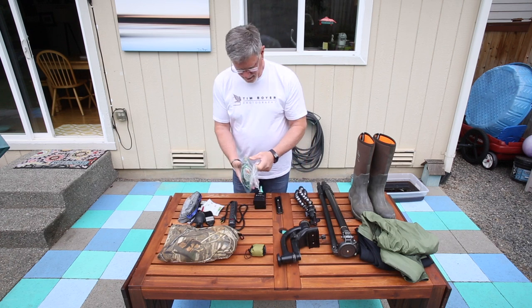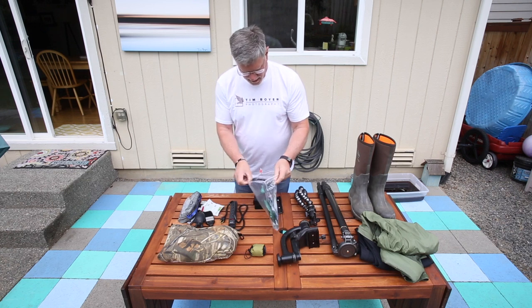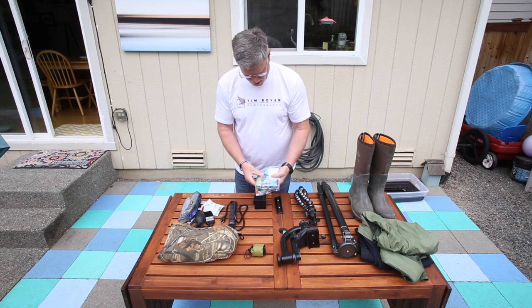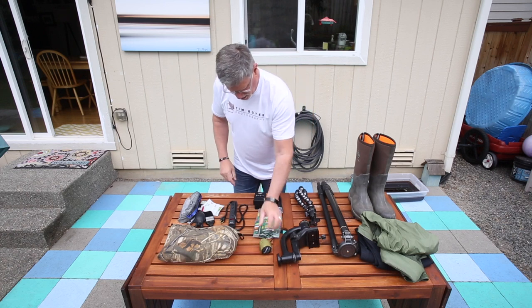I've got plenty of bug protection: wipes and spray, plus a smaller bottle I can carry all the time. I also have these little wristbands — you slap them on and the bugs don't bite you while you're trying to take pictures. And if it's really bad, I use a mosquito net over my hat to protect my face.